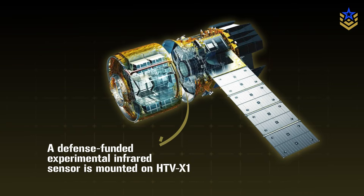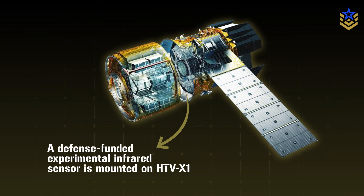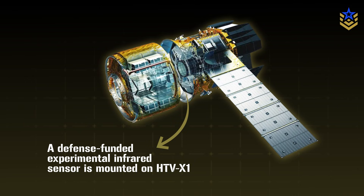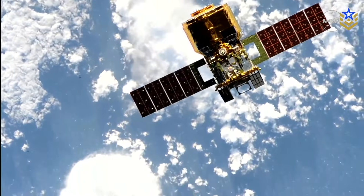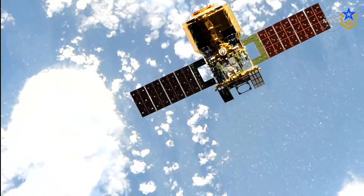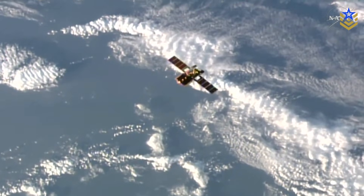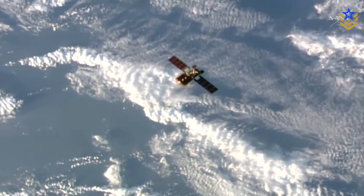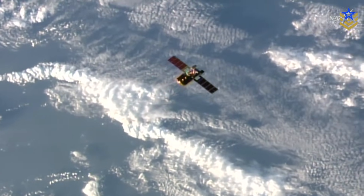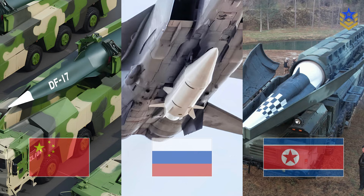Mounted on the HTV-X-1 is an experimental infrared sensor package funded by the Defense Ministry. After unloading cargo at the ISS, the vehicle will serve as a free-flying testbed to see how well that payload can pick up the heat signature of a hypersonic glide vehicle from low Earth orbit. If the experiment works, it will feed into Japan's plan for a full constellation of small satellites that can watch for hypersonic threats from China, Russia, and North Korea.